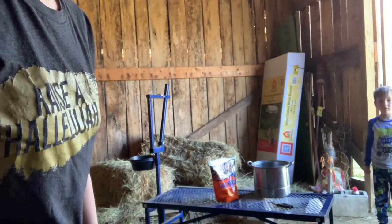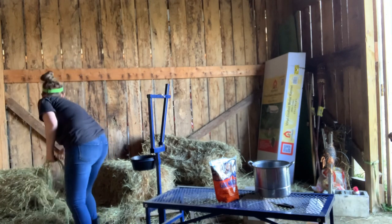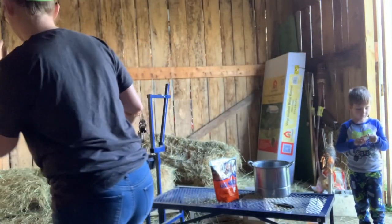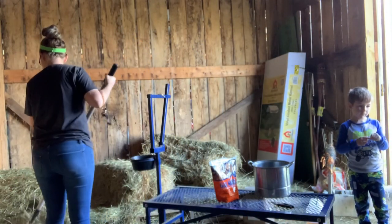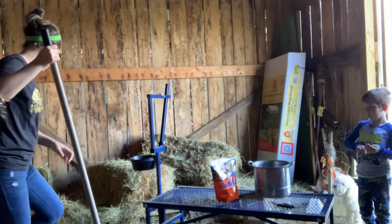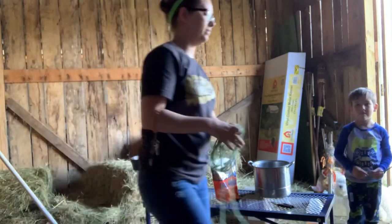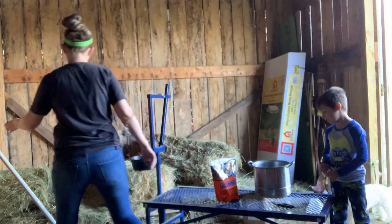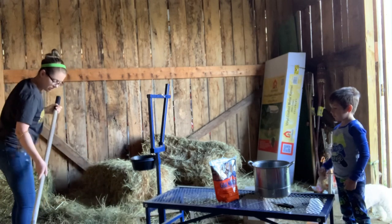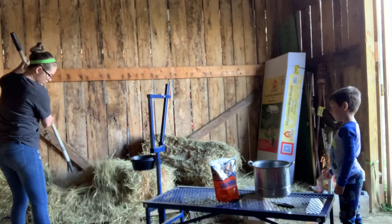I got to go get my shovel and rake. I'm going to put all my grass strings up. This hay is still good, so I'm just going to rake it back up and make sure I get all the strings out of it — I can actually still feed that.